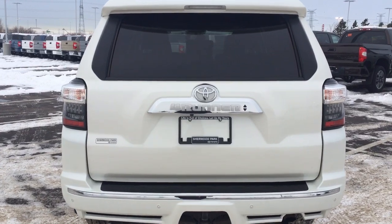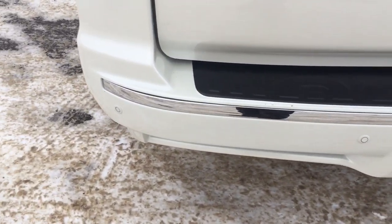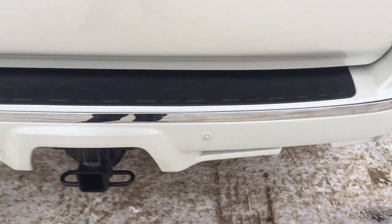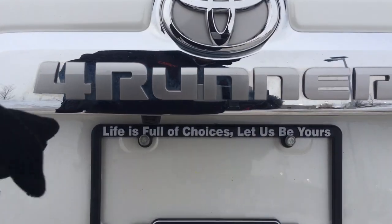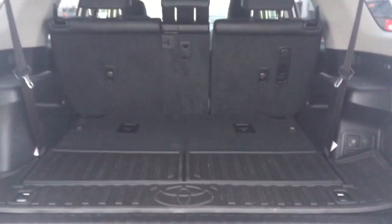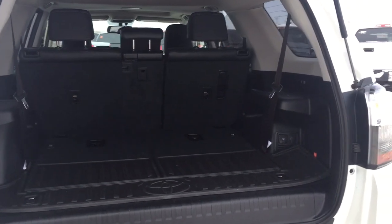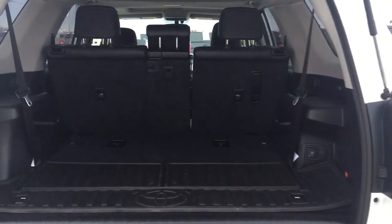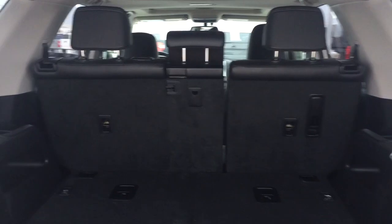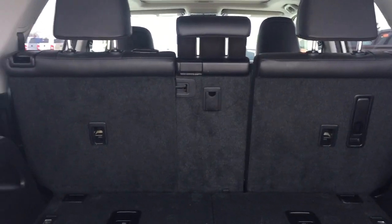Taking a look at the rear cargo area and tailgate, on the rear bumper you'll see parking sensors located right across. On the back of the tailgate you'll find the backup camera on the left-hand side, as well as the rear hatch release located underneath the 4Runner emblem. Closing in on the rear cargo space so you have a better idea of how much space there is — if you need more space you can fold down the second row seating.